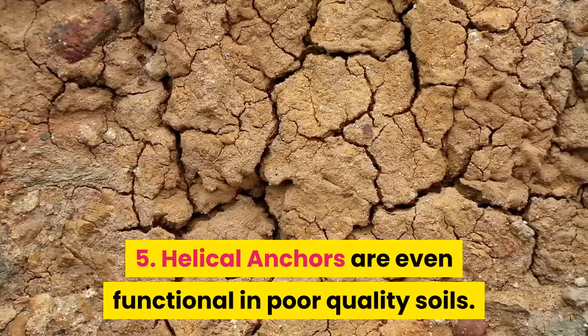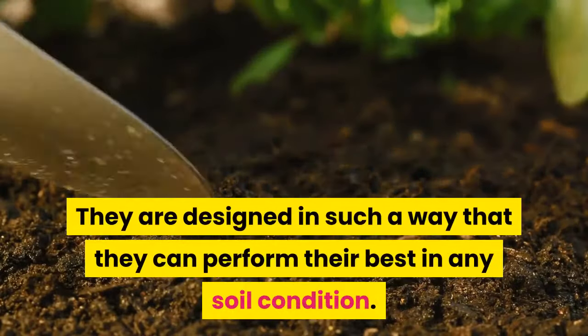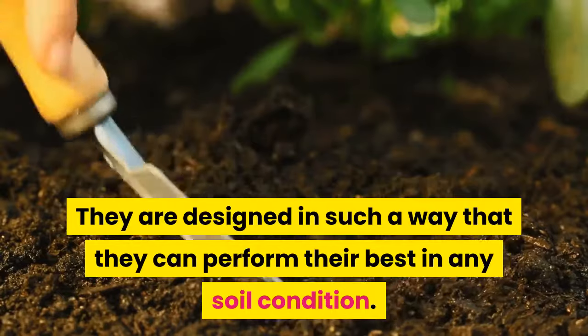5. Helical anchors are even functional in poor-quality soils. They are designed in such a way that they can perform their best in any soil condition.